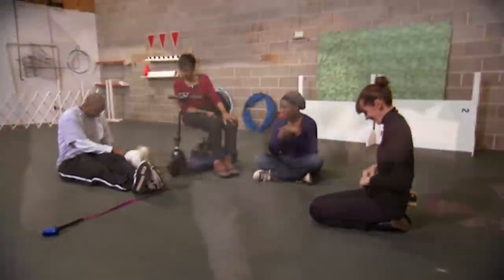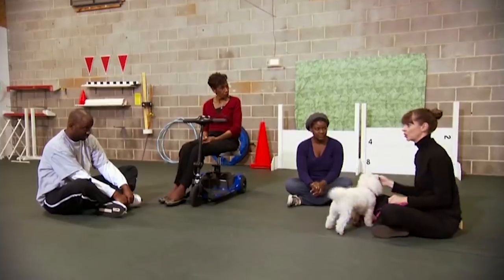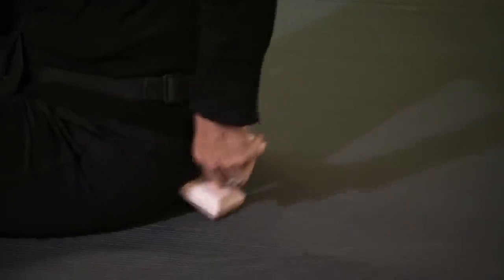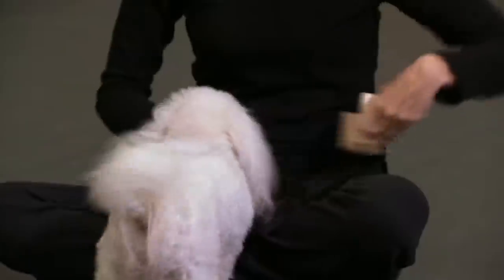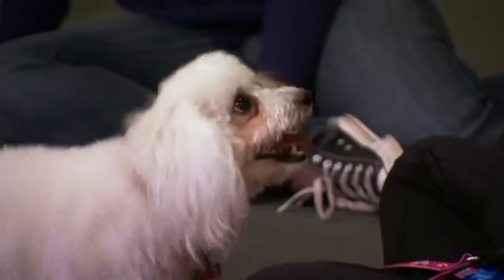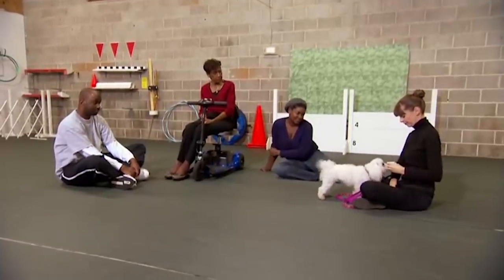Victoria begins the long process of teaching a retrieval with a basic touch command. What I'm going to do is bring the dumbbell from behind my back and show it to her. When she goes towards that object and touches it with her nose, she gets a treat. I let her touch it with her nose, and then I take it behind my back again. Good girl. Touch. Good girl. Now you can see that it's in her brain.